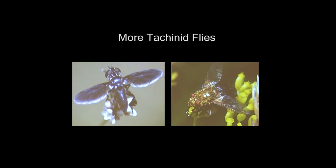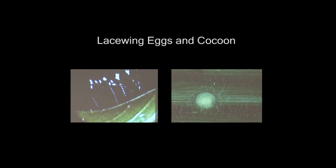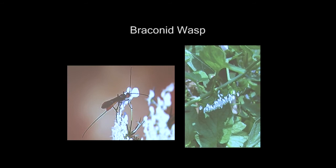This is the green lacewing — the adult is also nocturnal, but the larva feeds on soft-bodied insects like aphids. They lay their eggs on these little stems, which is very interesting, and then they build cocoons on the back of the plants. I'm sure a lot of you have seen the braconid wasp — there are 1,700 species in North America. This is the tomato hornworm wasp — it lays its eggs under the skin of the caterpillar, the larvae eat the insides of the caterpillar, and then come to the surface and make cocoons. So those things on the caterpillar aren't eggs — those are cocoons — and then they emerge as adults.